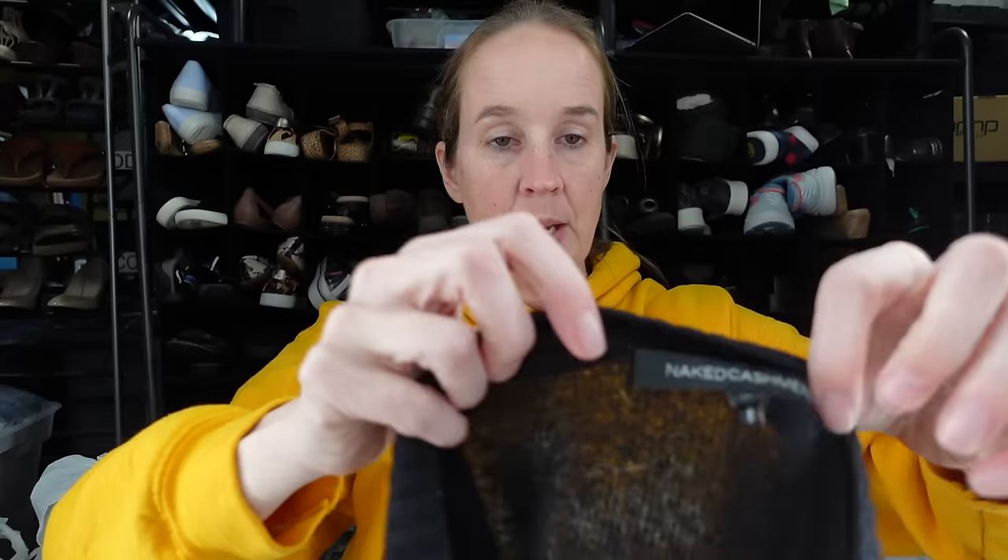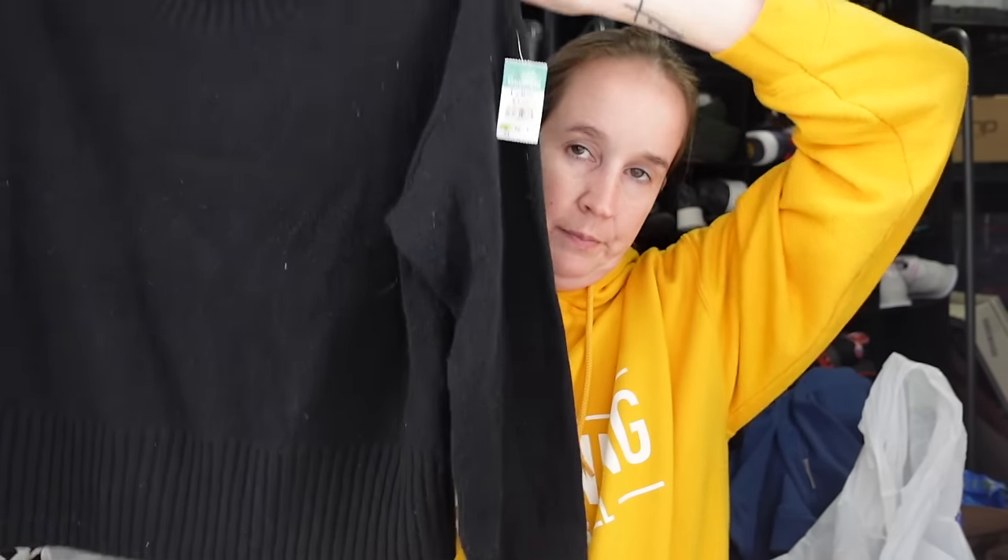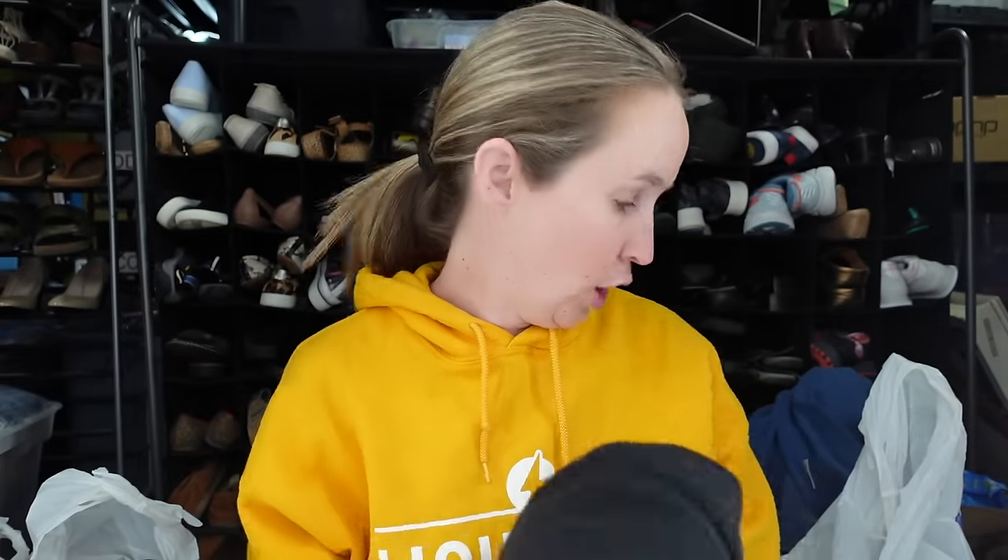And then let me show you the black one — same tag, Naked Cashmere, extra small. This one I think is the Brittany sweater, but the style number is different. I looked it up and I saw a sold comp for this for $75 and they charged me $5. So that was amazing. I'm super glad that I went back to the new cart.